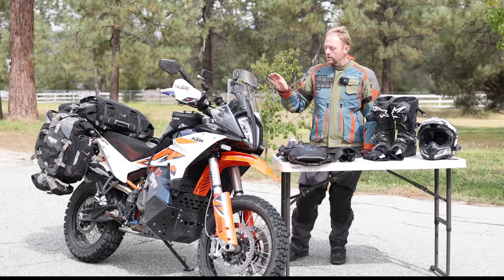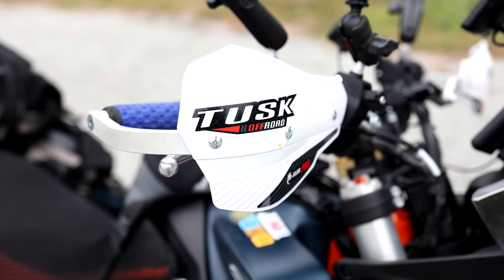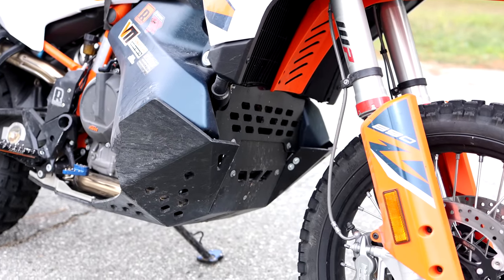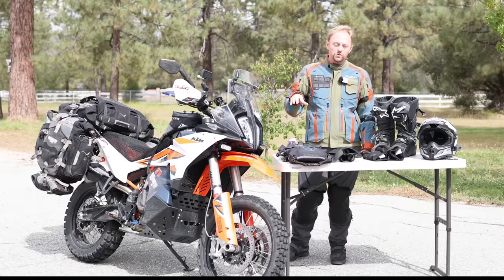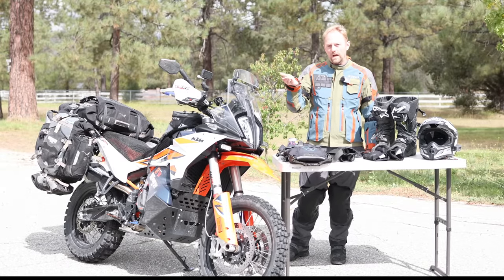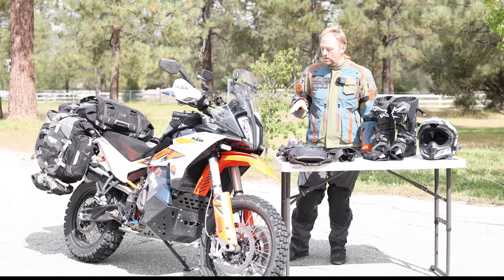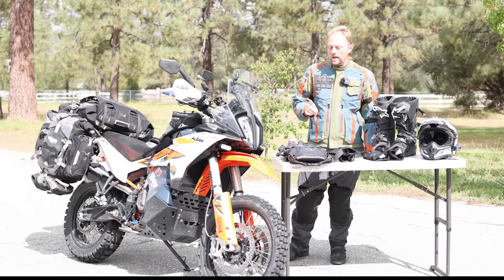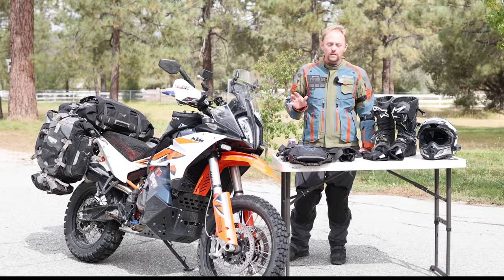For bike protection I use the Tusk Deflex handguards and the AXP skid plate. I've used a lot of skid plates for the 890s and 901s and I prefer the AXP — it goes on and off easily, it's lightweight for the protection it offers, and critically it doesn't mount to the engine. If you take an impact, it won't transfer force into an engine bolt and break your engine. I do have experience breaking engines on these bikes, so the AXP fixed that concern. The one downside is you can't use a center stand with it, but I can live without that.